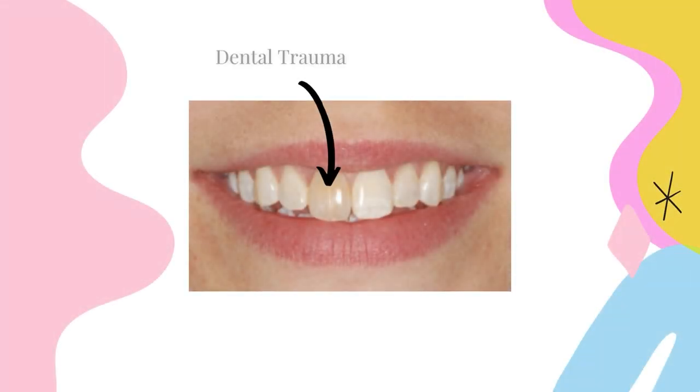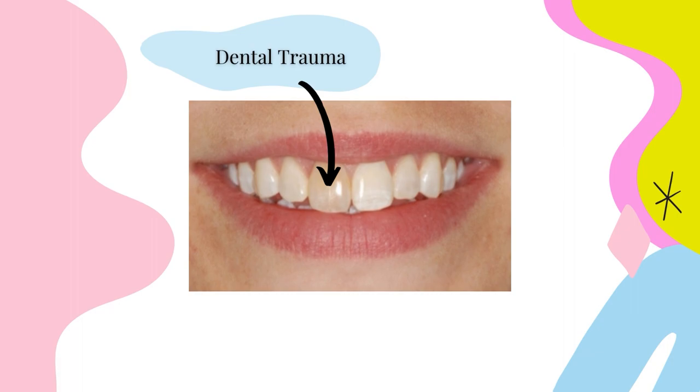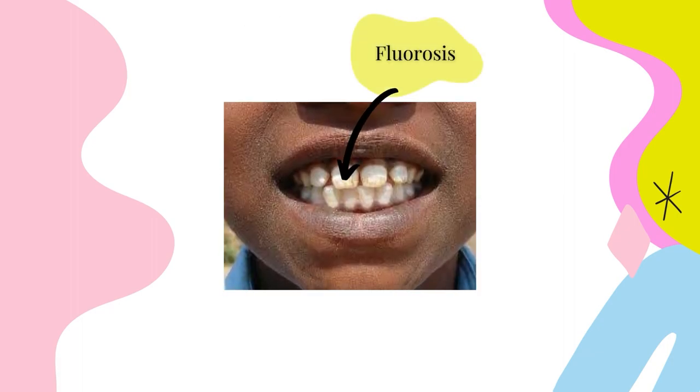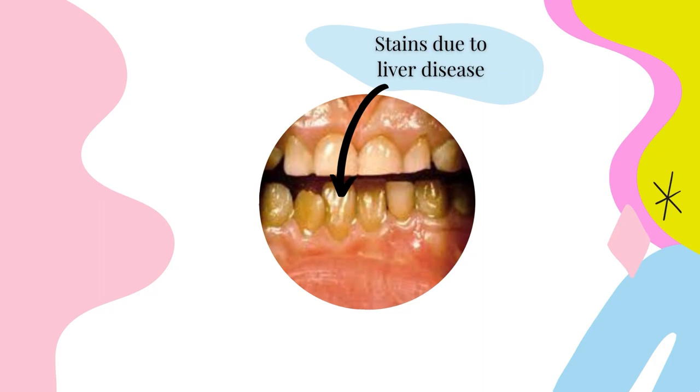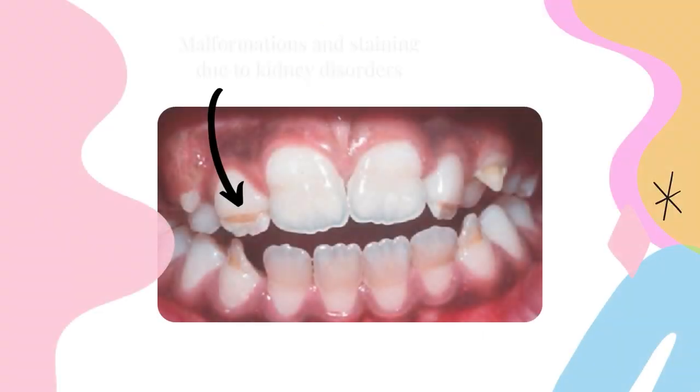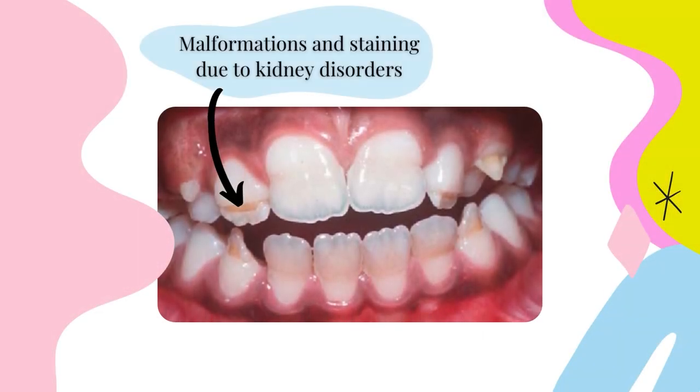It is also important to note that there are tooth discolorations related to dental trauma, fluorosis — which is an excess of fluoride — as well as metabolic diseases, liver disease, and kidney disorders. These can contribute to different colors in teeth, and this is something you'll have to discuss with your child's pediatric dentist to determine the cause and the best treatment. This is not a stain you'll be able to remove at home.